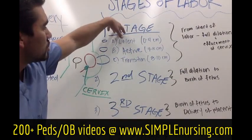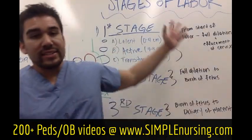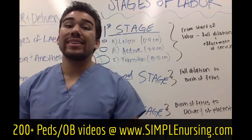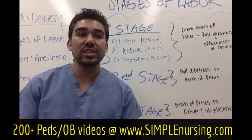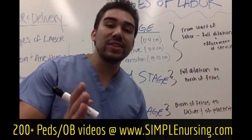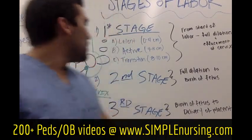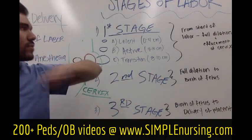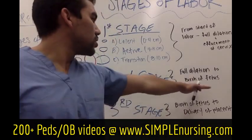A medication that helps accelerate through the latent phase to the transition phase is Pitocin. Let's say you've been in stage one for the last eight hours and it's only five centimeters — we're going to give the patient Pitocin. Pitocin helps with contractions and gets the patient to stage two, full dilation. You'll see Pitocin given a lot in stage one.